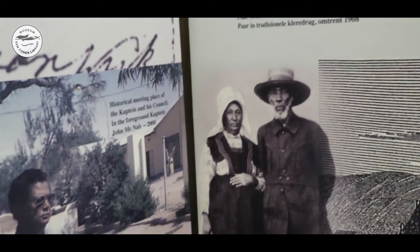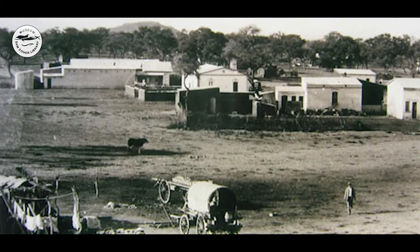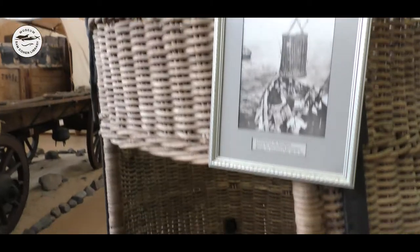Also, the Basters — descendants of Boer men and African women, mostly Nama — were forced northward by the expansion of white settlers. The Basters settled in central Namibia and founded the Free Republic of Rehoboth in 1872.